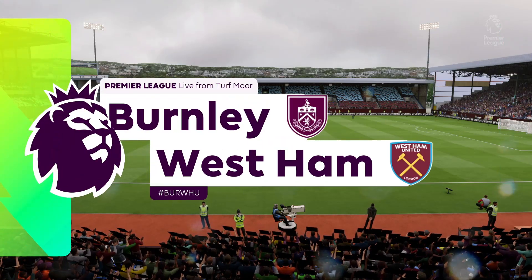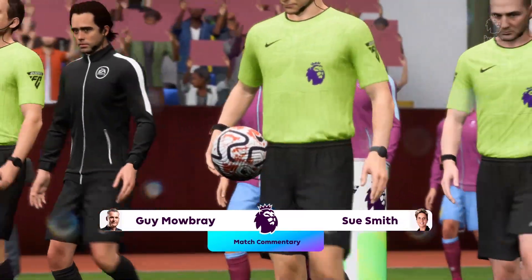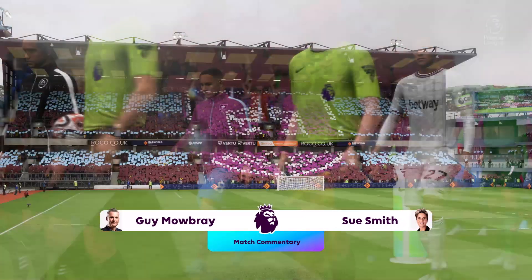On EATV, Guy Mowbray with you for commentary, delighted to be joined by Sue Smith. We've got action from the Premier League here today — it's Burnley and they face West Ham United.